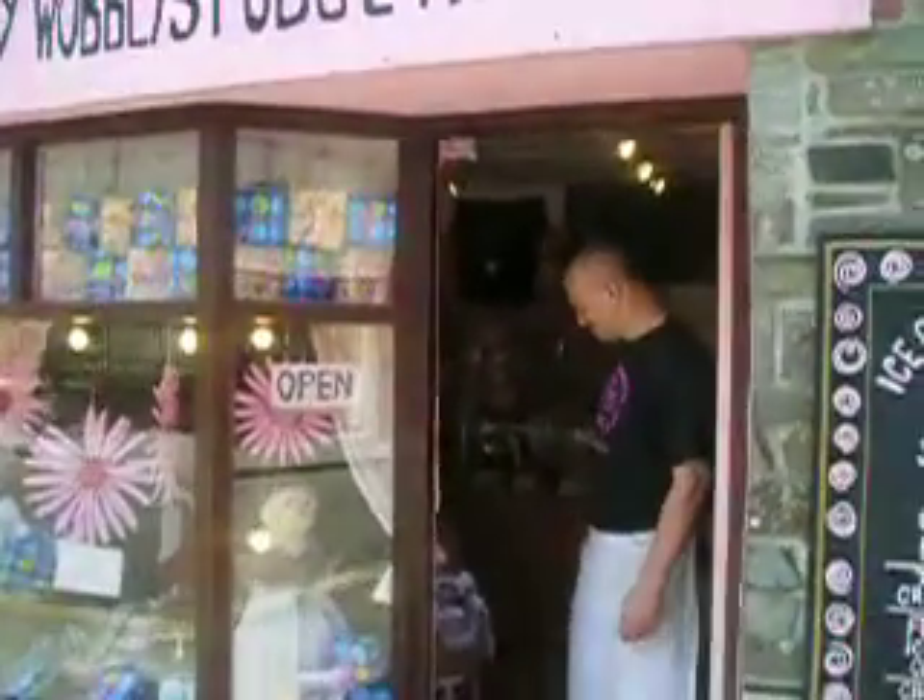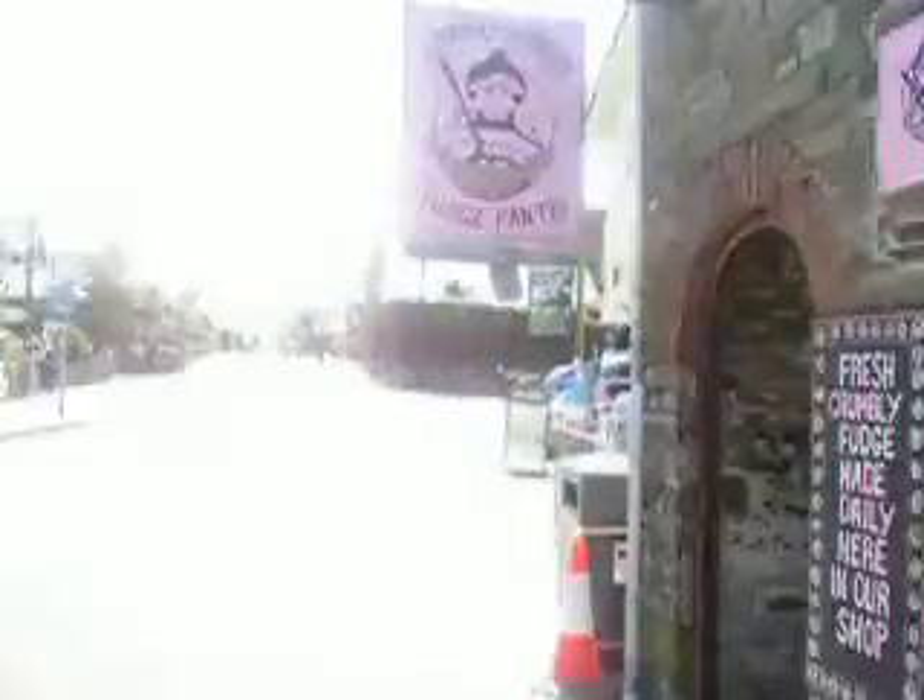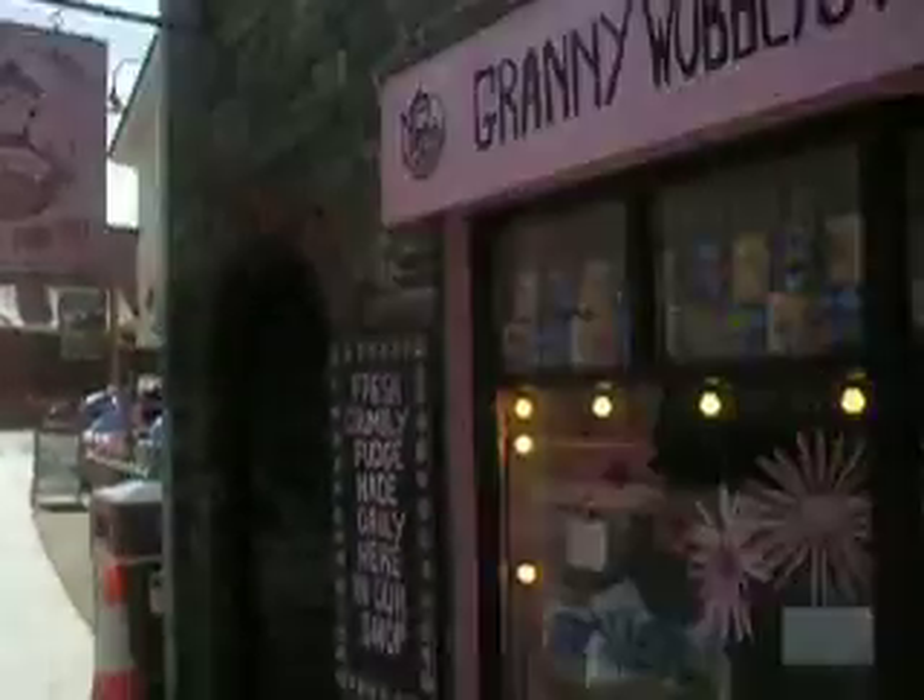Sunny Wobblies Fudge Pantry in Sunny Tintagel — it does get sunny sometimes. And this is Tim, the proprietor. Hi, I'm Granny. Show us what you've got in here, Tim.